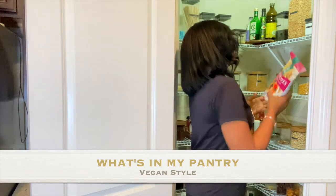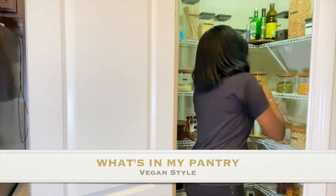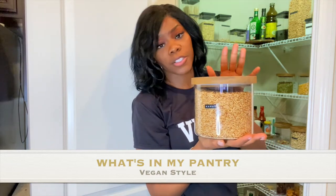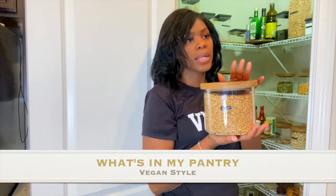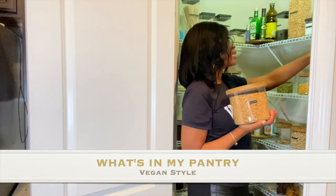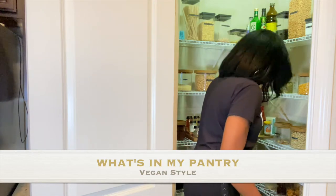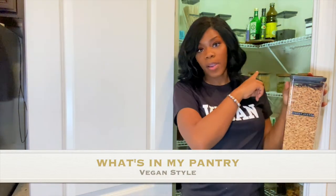The actual full grain of Kamut is good too — it's almost like a substitute for rice, but it does not taste like rice. You have to cook it down really well or soak it overnight, otherwise it'll be hard. From that one grain they make the hot cereal, the flakes, and the cereal puffs. The cereal kind of tastes like Honey Smacks without the honey.